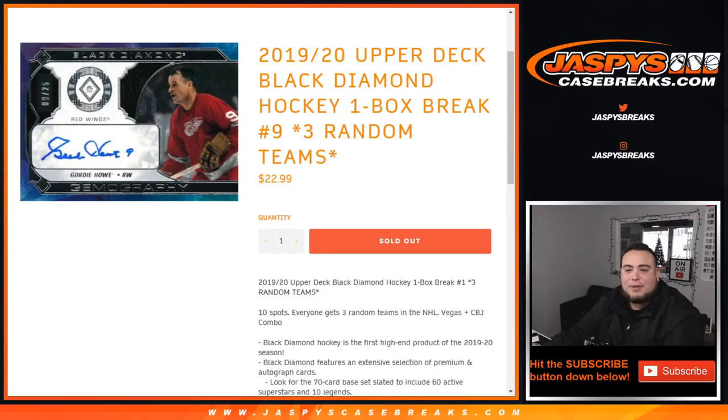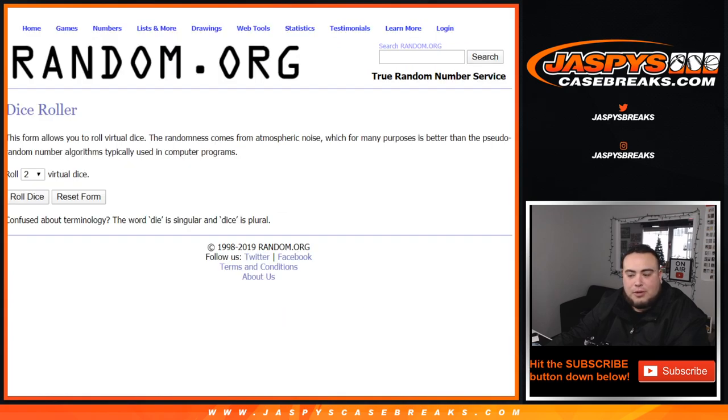What's up everybody, Jason here with JazBeesCaseBreaks.com. 19-20 Upper Deck Black Diamond Hockey, one box break number nine, just filled up. You get three random teams per spot. We have one combo team: Vegas and Columbus Blue Jackets.